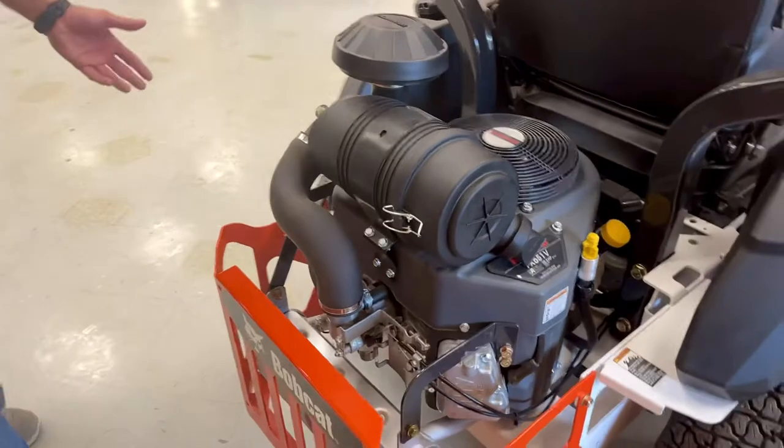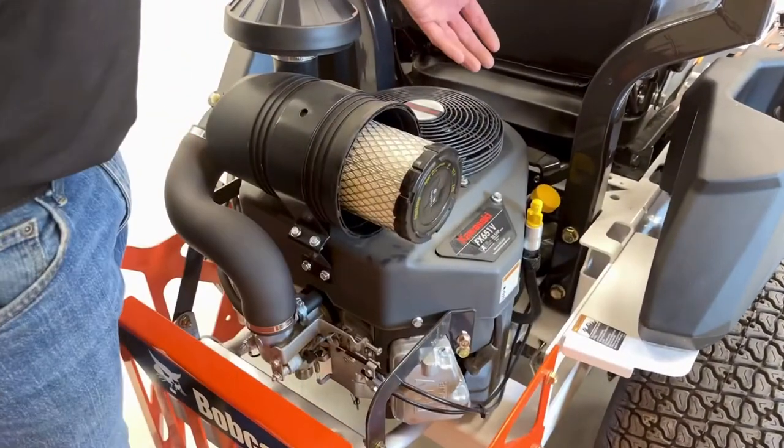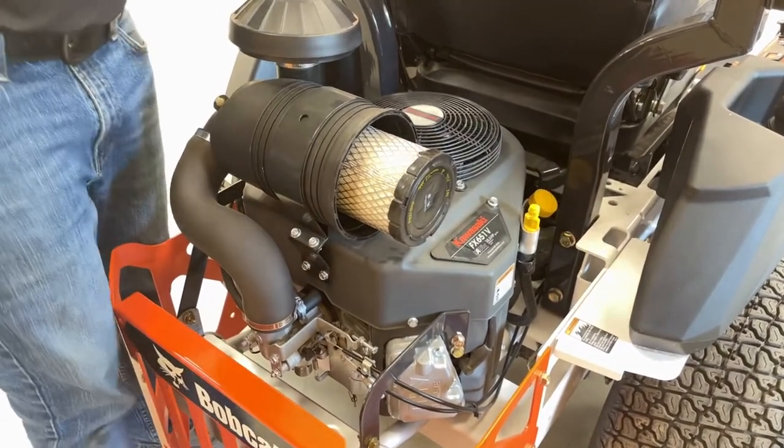To touch on maintenance, you have all of your filters right up front, from air filters all the way down to your oil filters with a drip tube for easy change out and routine maintenance.